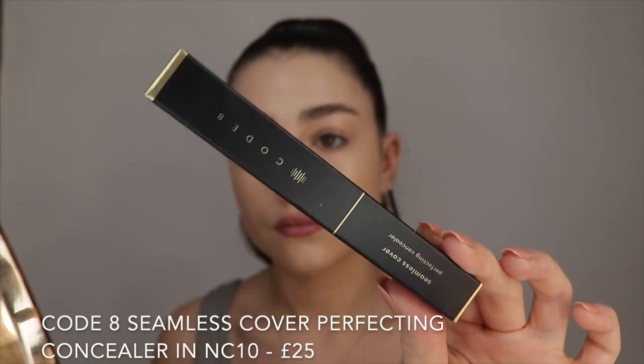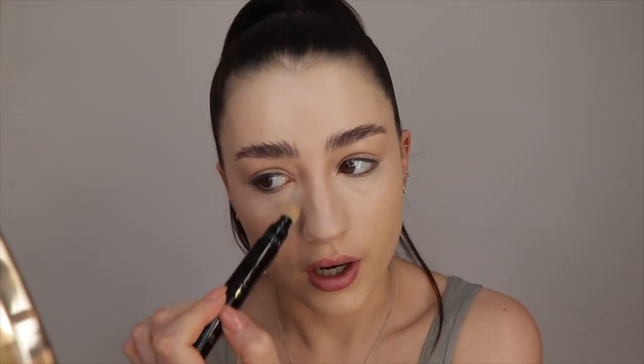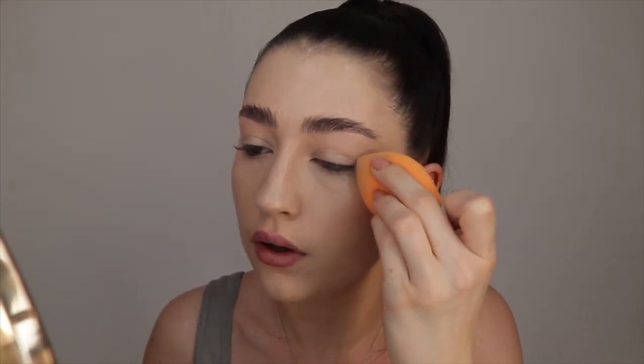For concealer I'm going to use this one from Codate — this is the Seamless Cover Perfecting Concealer in shade NC10. I've tried this once or twice before in an Instagram video but haven't really tested it properly, so this is kind of a first impressions. It comes with one of these spongy applicators — I personally don't mind them. I'm just going to blend that out underneath my eyes. I did notice the other day that it didn't really crease on me as much as other concealers usually do, which is obviously a really good thing.